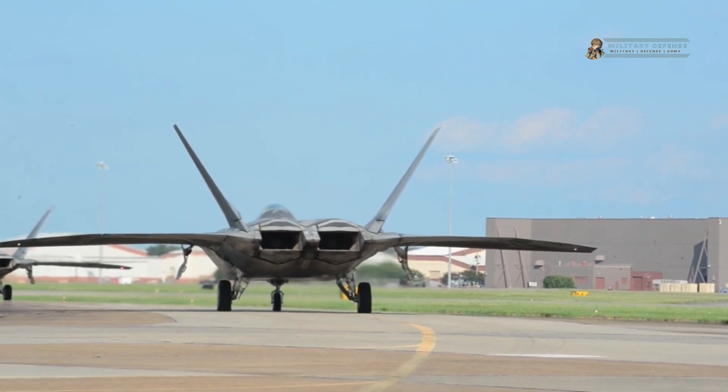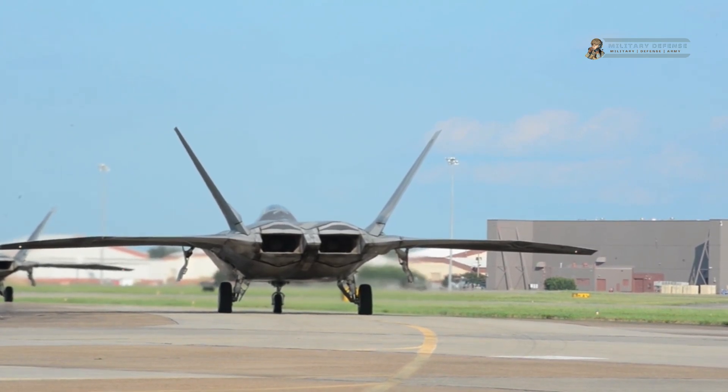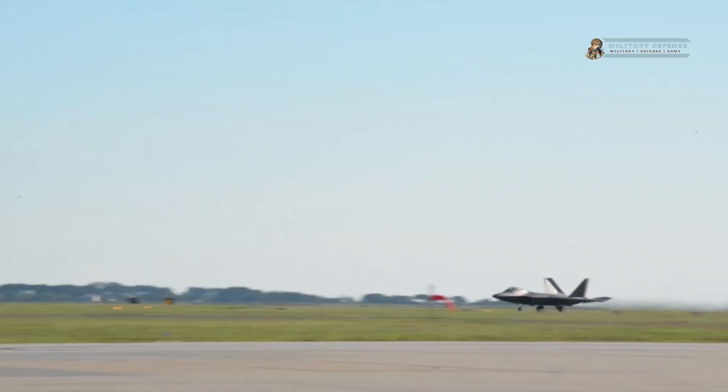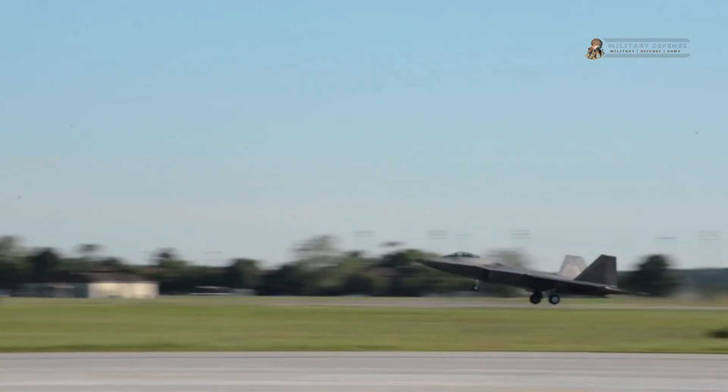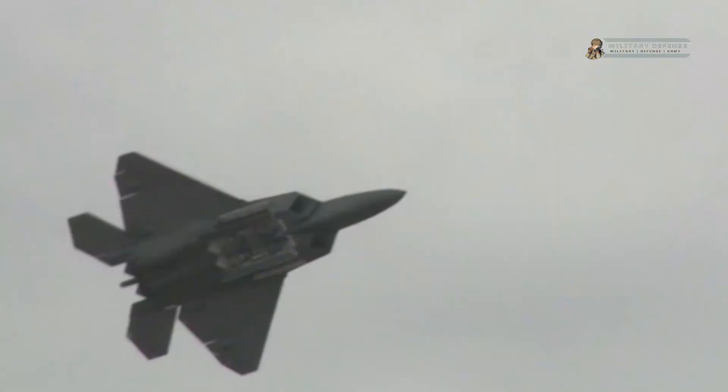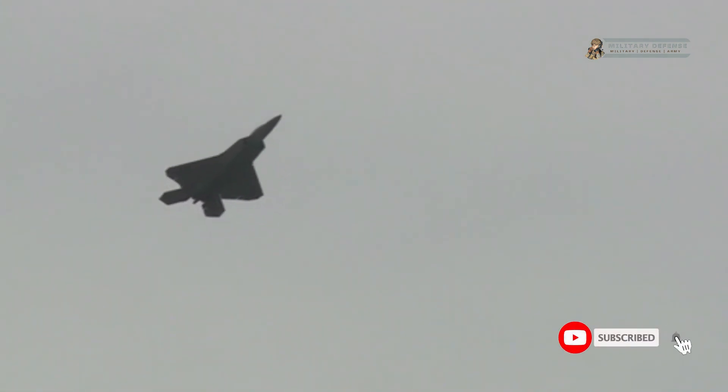Moreover, the Raptor's internal weapons bays maintain its stealth profile while carrying a significant payload, including air-to-ground ordnance, allowing it to swiftly transition from air-to-air combat to ground-attack missions. The F-22 Raptor's offensive capabilities are further enhanced by its supercruise ability — the capability to sustain supersonic speeds without relying on fuel-consuming afterburners. This provides increased speed, extended operational range, and greater flexibility in engagement tactics, making it a highly versatile fighter aircraft capable of rapid response and striking deep into enemy territory.